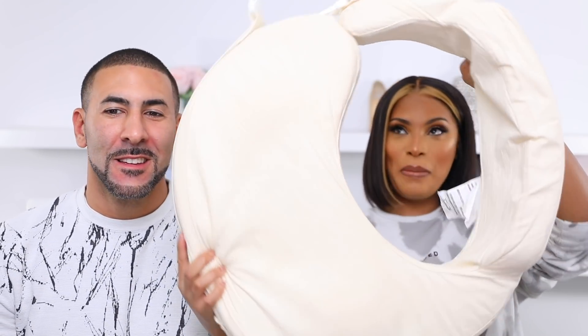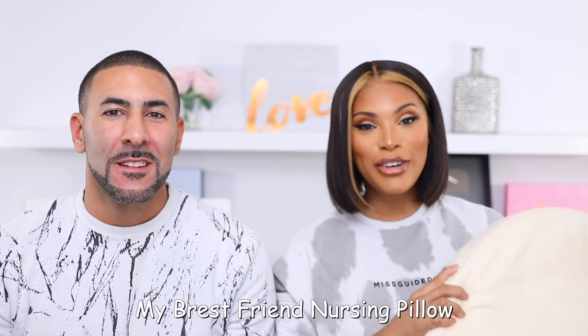Keep in mind, your baby might not like every product that our baby loves — every baby is different. So we're just telling you what works for us and what our baby loves. The nursing pillow — I love this nursing pillow. It is my absolute favorite.